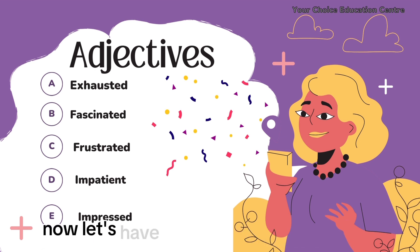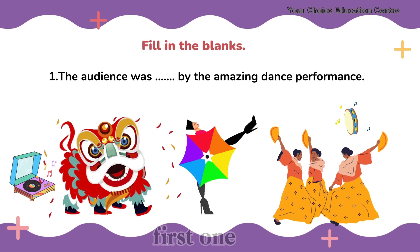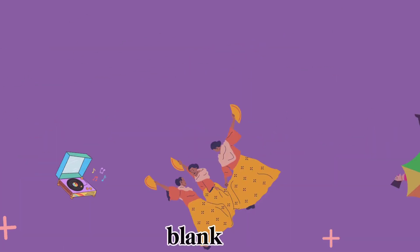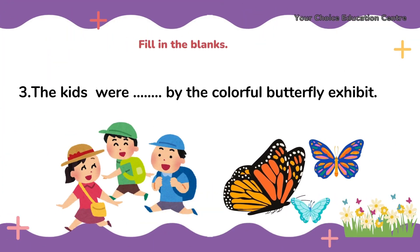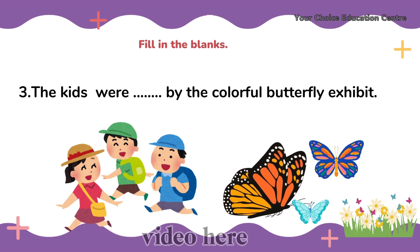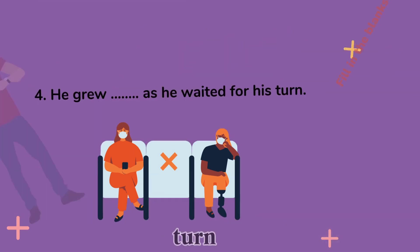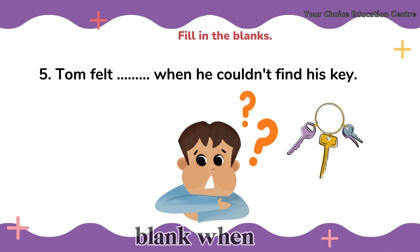Now let's have some fun with a little quick quiz — five fill-in-the-blanks so you can read the sentence. Number one: The audience was blank by the amazing dance performance. Number two: The puppy played all day and was blank by bedtime. Number three: The kids were blank by the colorful butterfly exhibit. Number four: He grew blank as he waited for his turn. Number five: Tom felt blank when he couldn't find his key. You can pause the video if you need time.